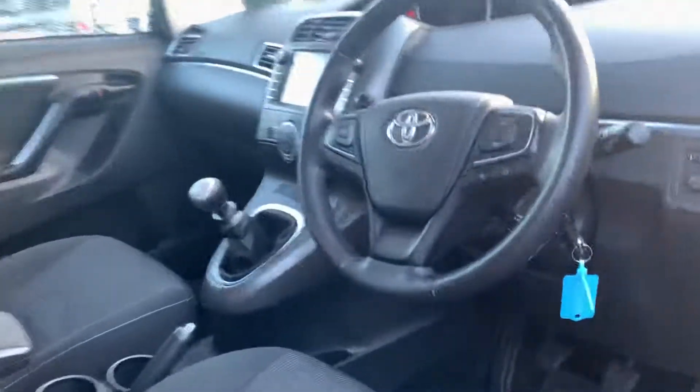A bit of a look at the inside. You can see it has the cruise control. It also has a colour screen reverse camera. This one also has the pan roof.